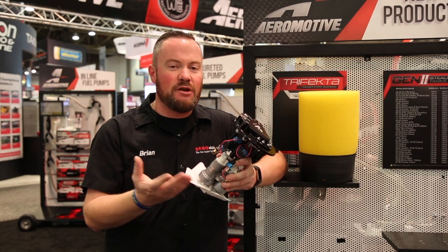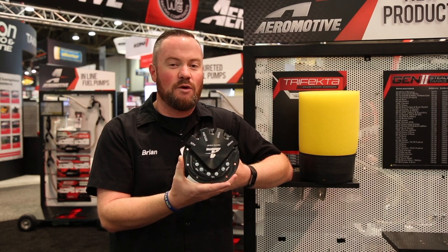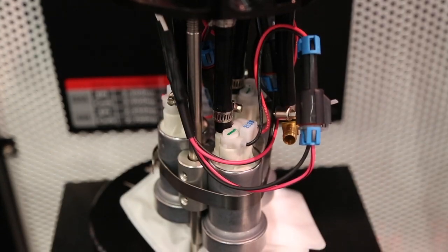The biggest change in this pump from the other Phantom system pumps is the size of the top plate. This is a six inch diameter plate, and the reason for that expansion is simple — all this down here.